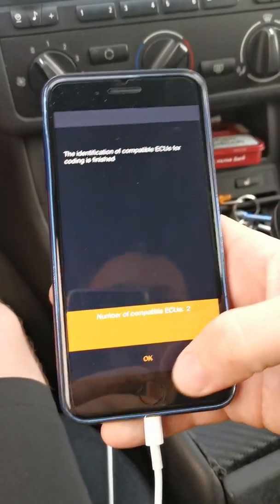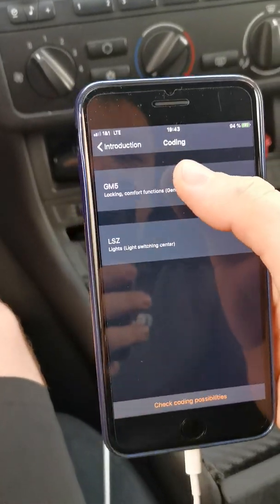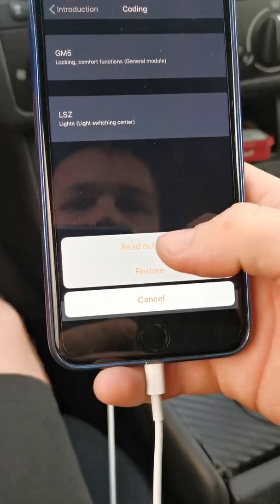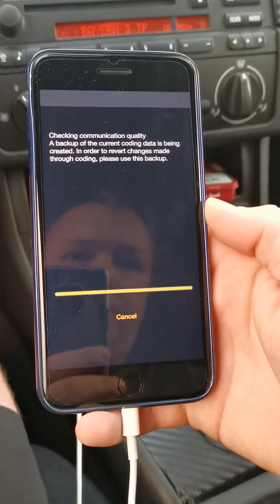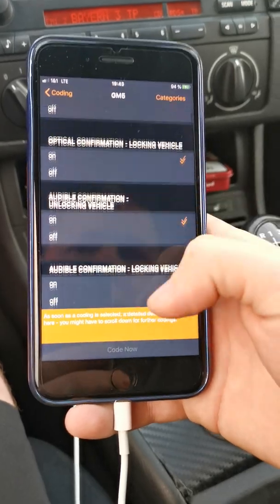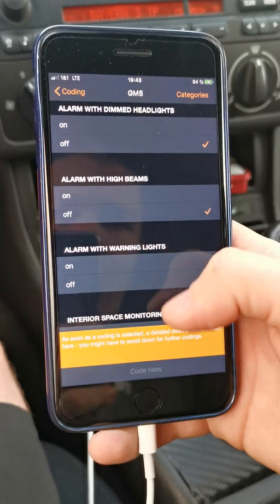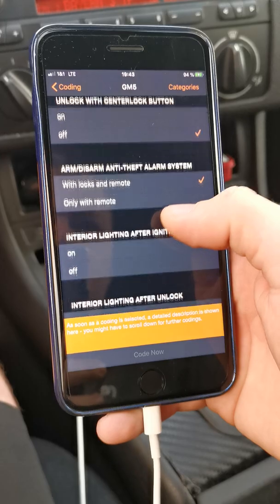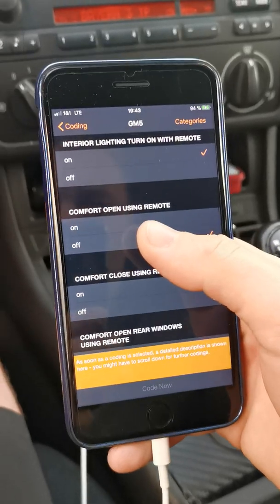Number of compatible equals OK. We have to choose GM5, then locking comfort functions, readout OK. Backup was successful. Now we have to go to the coding options — unlock, no interior, comfort open is here.